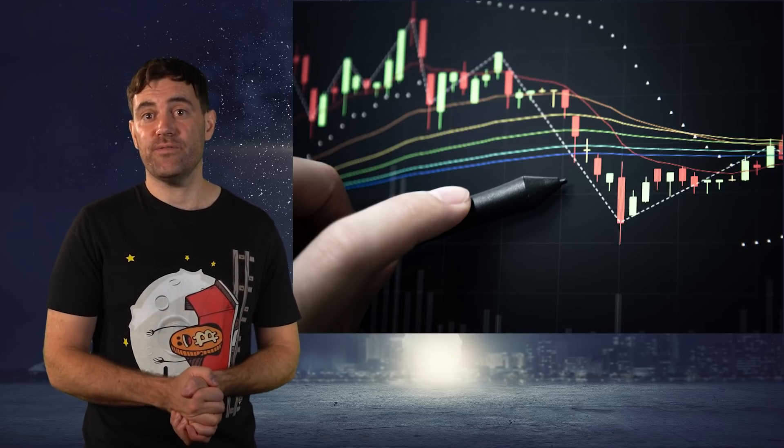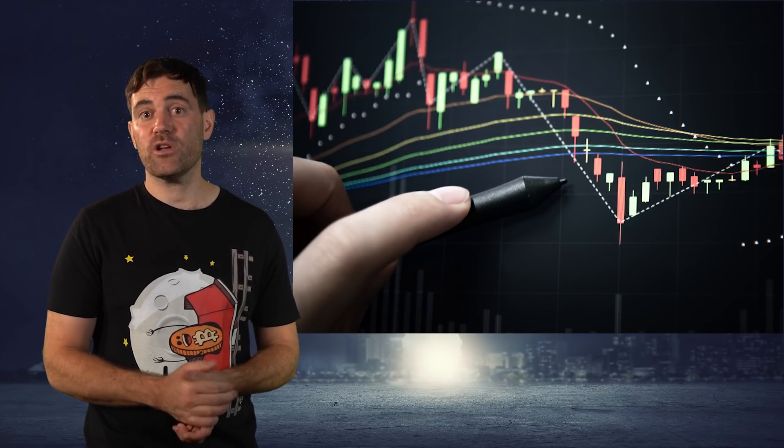The second way you can measure how high a pump in crypto could go is to use technical analysis — specifically previous zones of support, moving averages, and various indicators. This approach is better suited for more mature cryptos. I happen to have an entire video dedicated to spotting the top using technical analysis, and you can find it up there in the top right.